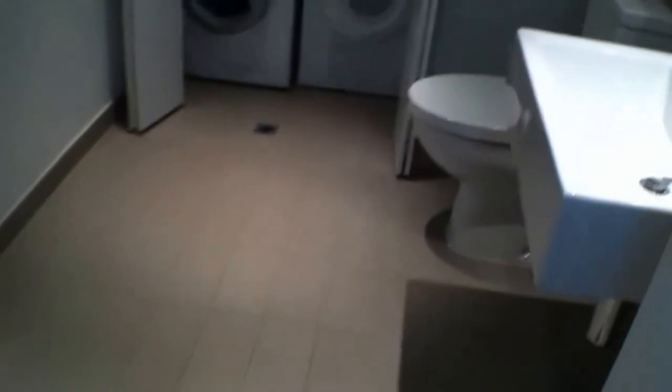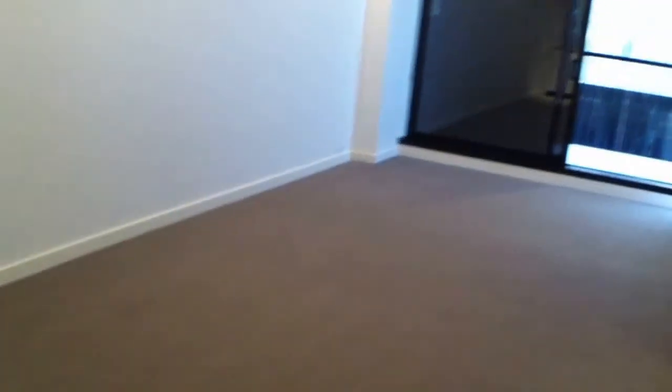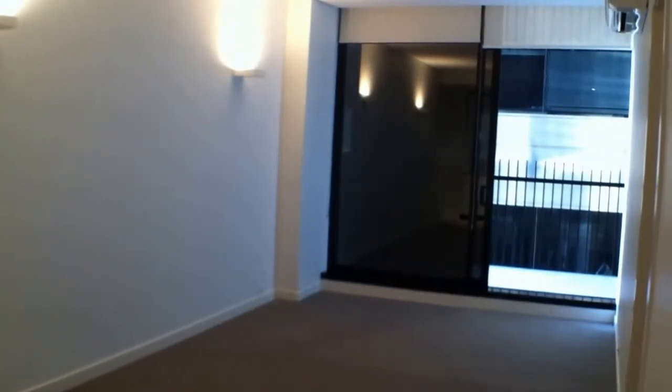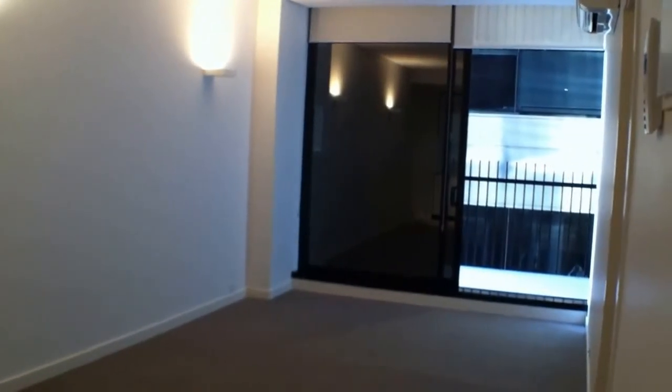This apartment also boasts a gym within the apartment complex itself, so feel free to give up your gym membership and come live here at the Leopold building. Hope to see you at the opens.